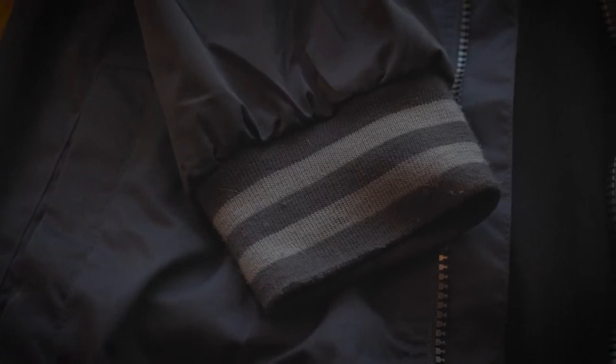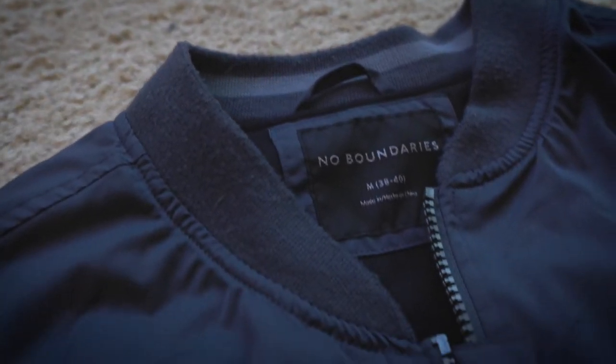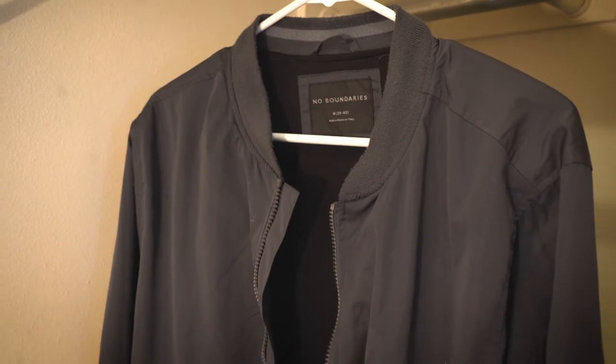The stripes around the wrist I'm not a huge fan of — I think they make it look a little childish. That said, the wrist band size actually fits better on my wrist than the H&M jacket, so it has that going for it.